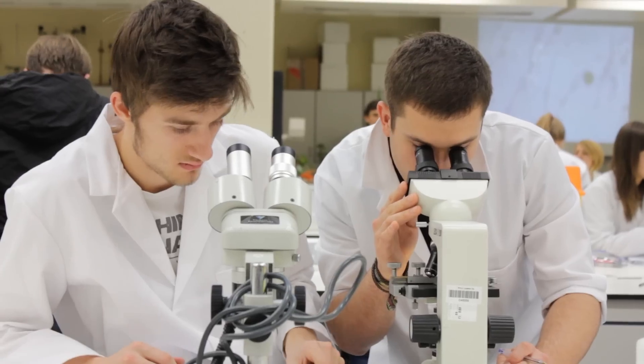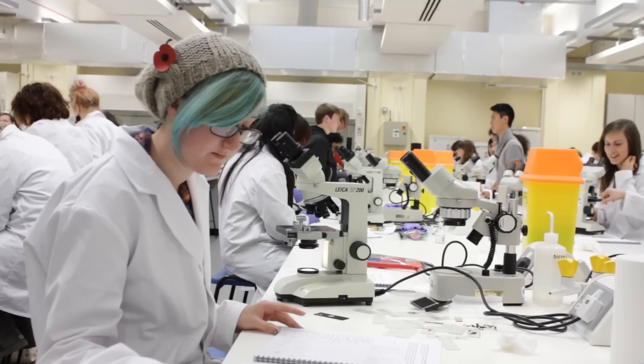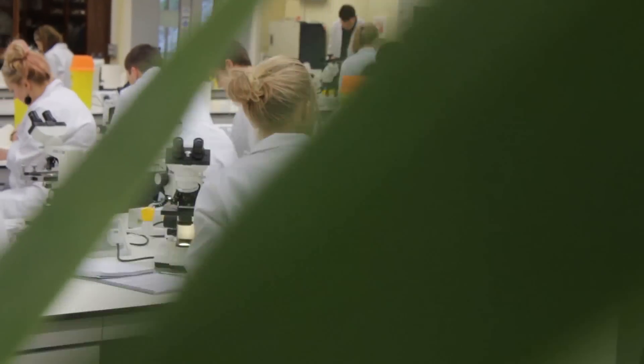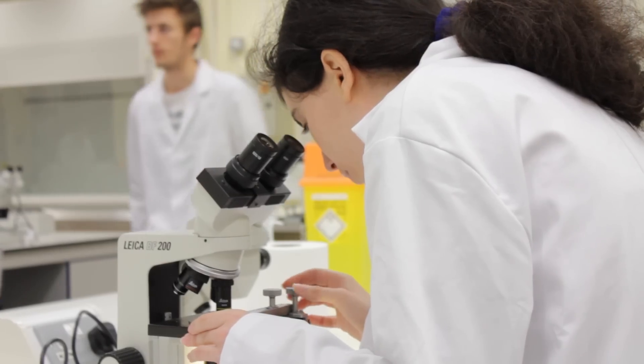We definitely do get a lot of lab time, so it helps us develop our lab skills and all our practical skills, which we will need if we decide to go into research after our degrees are finished.